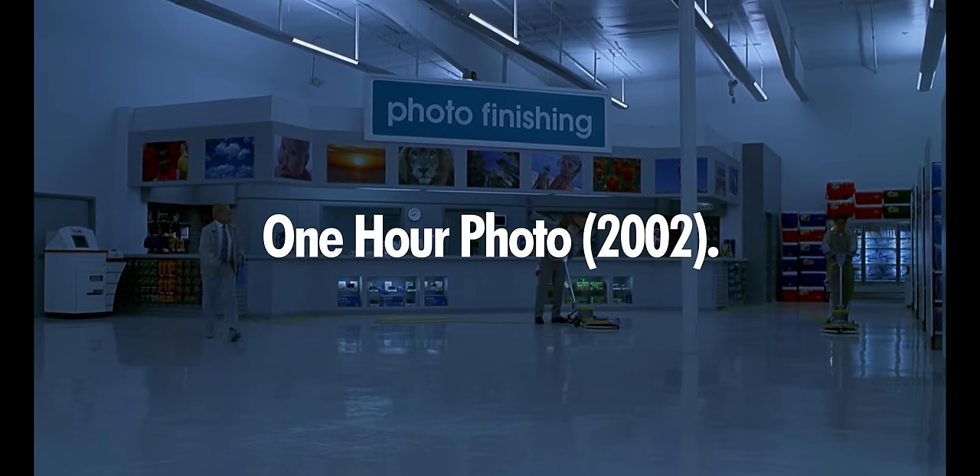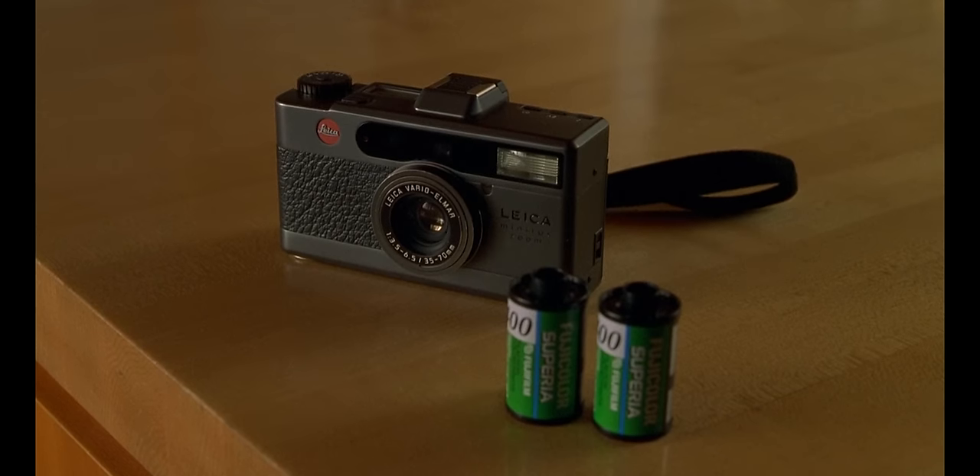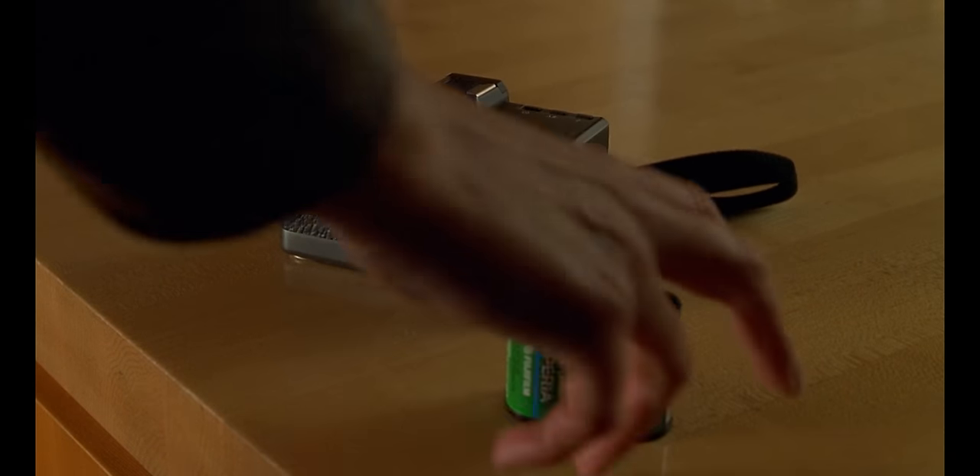One Hour Photo. No one ever takes a photograph of something they want to forget. In this movie, Robin Williams plays a creepy-ass drugstore photo department guy and makes you uncomfortable to watch for like an hour and a half. So that's fun for no one. He identifies what the customer is using as a Leica Mini Lux.